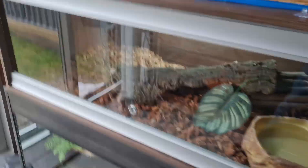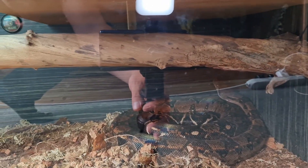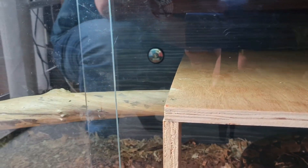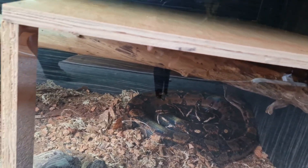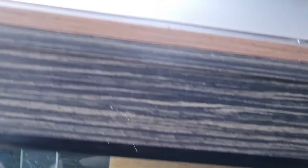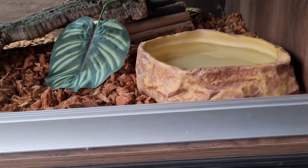Coming around the corner we now have the boa stack. In the bottom down here we have Marley the common boa — he's over six and a half foot, he's a big boy. These are four by two foot stacks and they'll be built into a five-foot stack soon. There's a lot of viv making going to be done over the next two years — making five-foot stacks, bigger six-foot ones and things like that on the other side. There are a lot of plans going on.